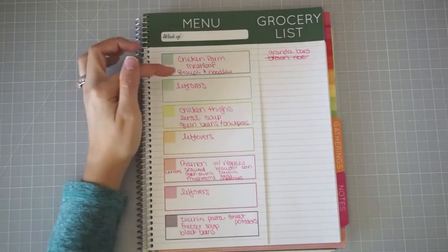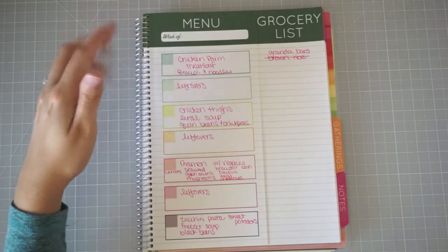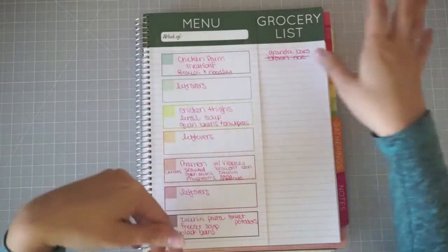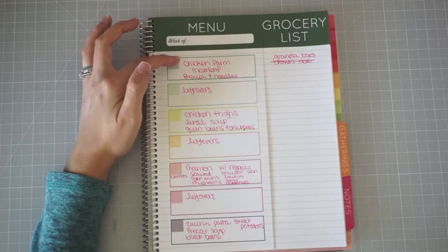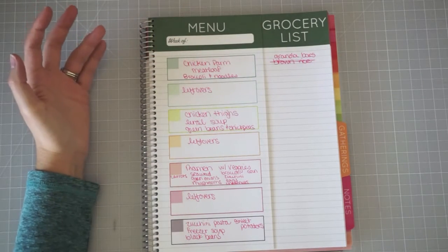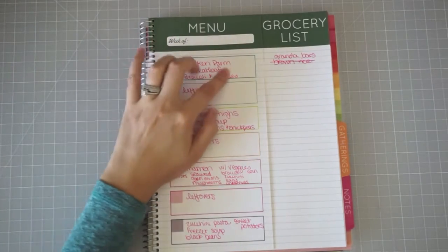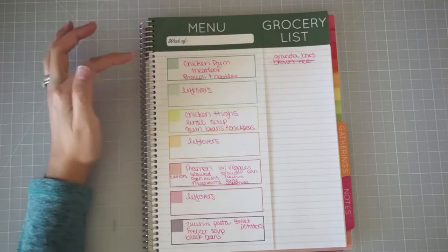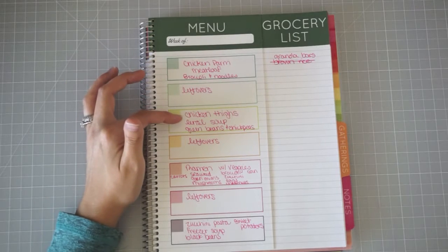I've made the meal plan so we would have leftover nights built into everything, and we'll have one takeout or an easy dinner — it'll really depend on how the week goes. I saw a chicken parm meatloaf that looked really good. I'm going to leave out the parmesan cheese so it's basically a chicken meatloaf. I'll link to that recipe and just have it with broccoli and noodles.